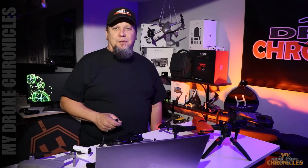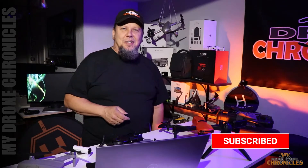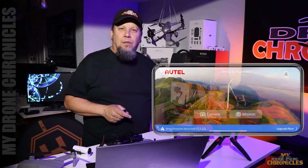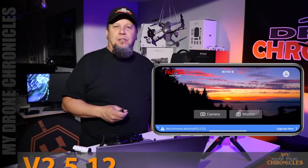Hey, what's up guys, and welcome back to My Drone Chronicles. And if this is your first time here, you might want to think about hitting that subscribe button down below if you like talking about trends or tech or what's coming up or what's coming out. Anyway guys, today Hottail released firmware version 2.5.12 and we're just going to run down through the list of what those updates are.